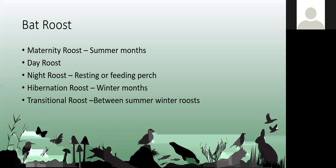Bats use various roost types throughout the year. Maternity roosts in summer are where breeding females gather to have their young, sometimes containing hundreds of bats. Day roosts are where they sleep before coming out at night. Night roosts are where they stop during the night to rest, eat, or digest. Hibernation roosts are used in winter — usually underground, but also in trees and buildings — where they need a steady, cool temperature. They also have transitional roosts between summer and winter, and mating and swarming roosts in autumn.